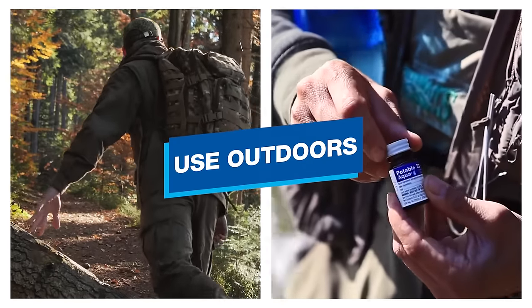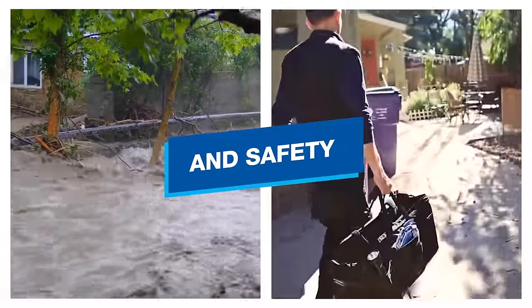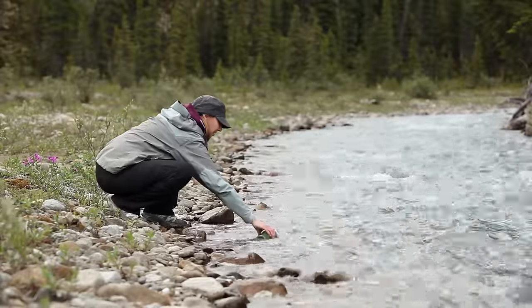Potable Aqua is great for hiking and camping, traveling to another country, or prepping for a natural disaster. It's used worldwide by anyone needing to drink water of questionable bacterial quality.